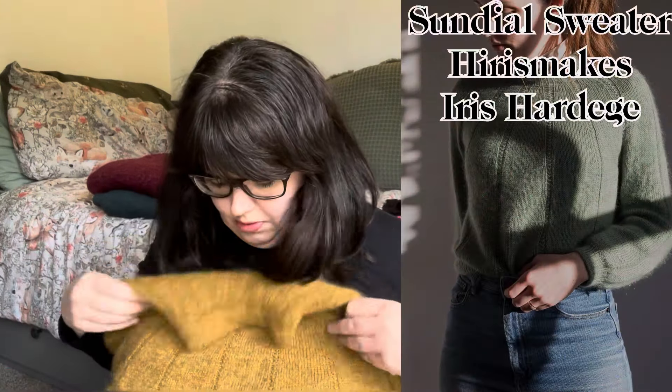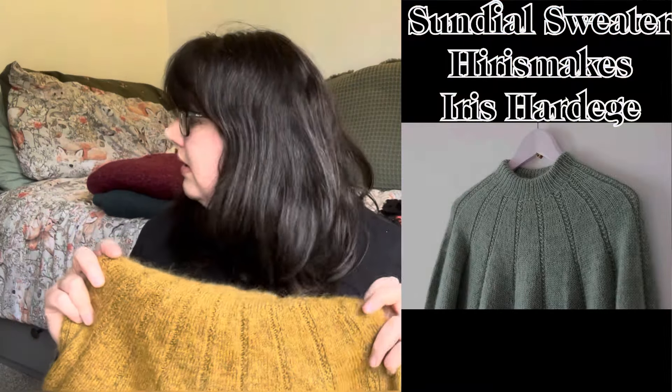The next one is linked to that, actually — it's another lesson in swatching. This is the Sundial sweater by Iris Hardidge, who is Iris Makes. You've heard me mention her before — I think she's a fantastic designer. One of her other projects that I've test knit for her is in my most worn; I reach for that all the time. I have quite a lot of her other patterns in my to-be-knit queue. This is still an absolutely beautiful pattern. I test knit this for Iris — it was my first test knit for her and one of my early test knits.